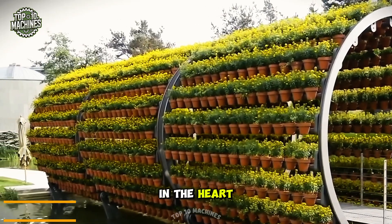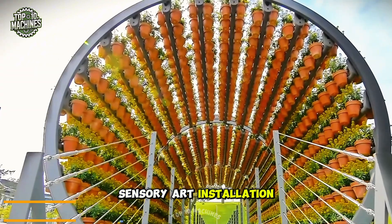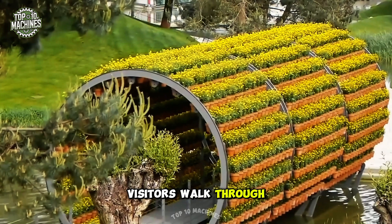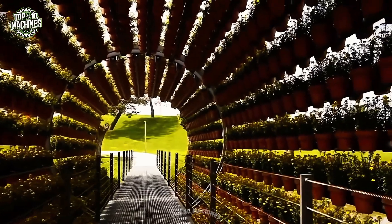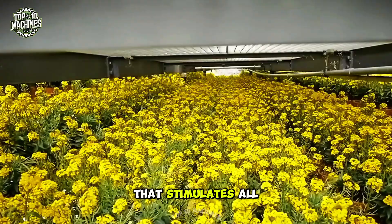In the heart of Autostad Park, Danish artist Oliver Eljasik creates a living sensory art installation known as the Scent Tunnel. With 2,060 rotating flower pots, visitors walk through an immersive pathway of changing floral fragrances — from gold lacquer to pansies and lavender. It's a unique fusion of art, technology, and nature that stimulates all the senses.